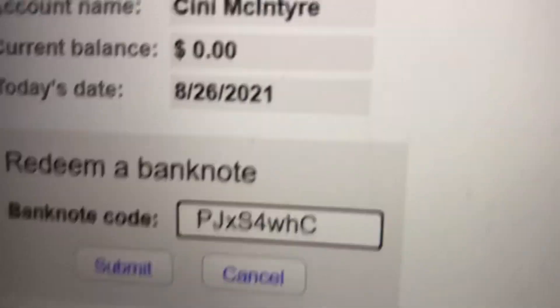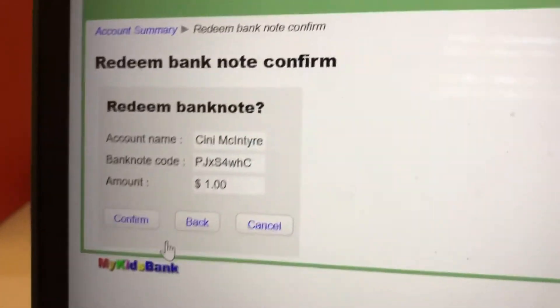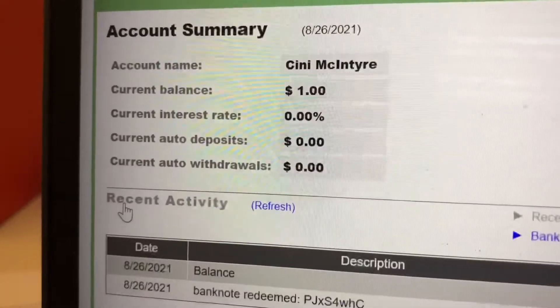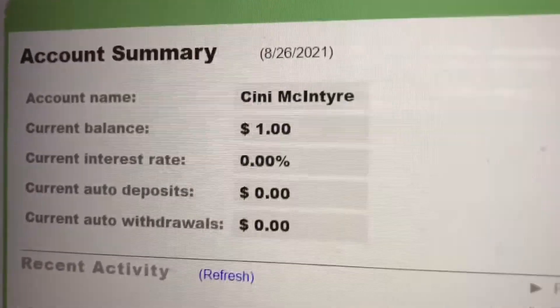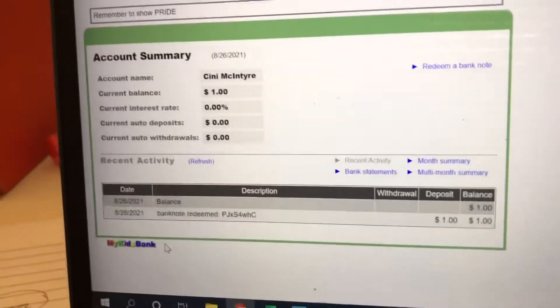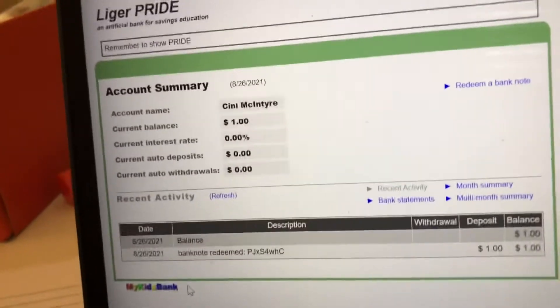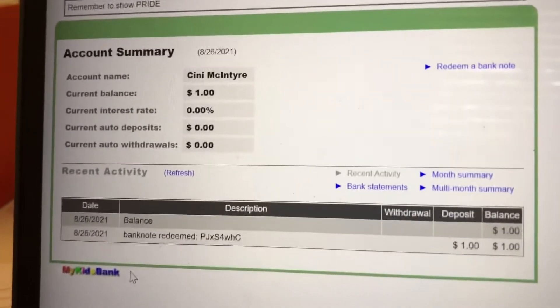Click Submit and hit Confirm, and lookie there — one dollar! Doesn't seem like a lot, but you're going to get a lot of these because you guys are good kids, and you're going to earn lots of Liger Bucks and be able to buy lots of great stuff in the store.